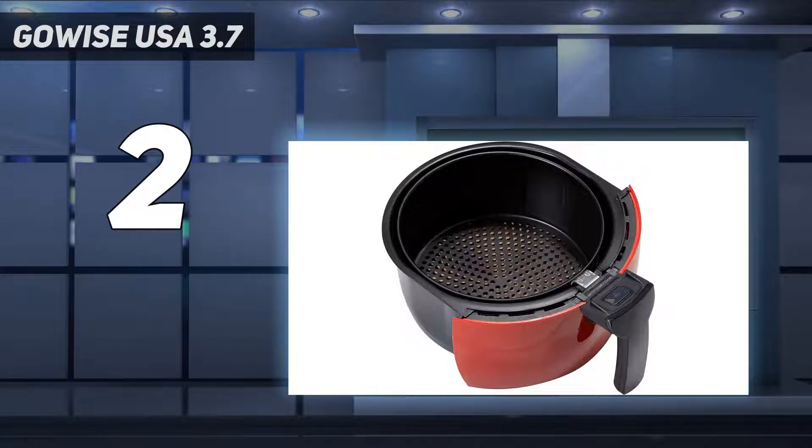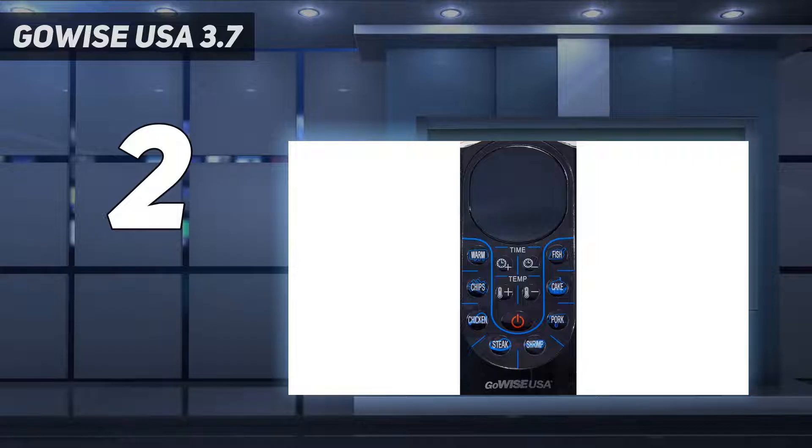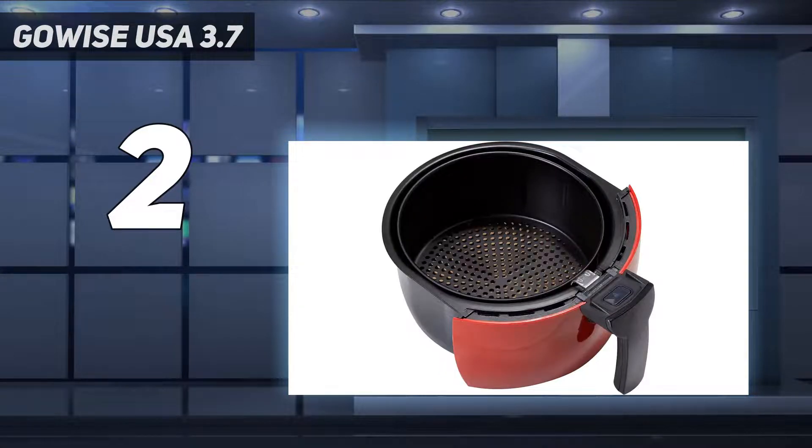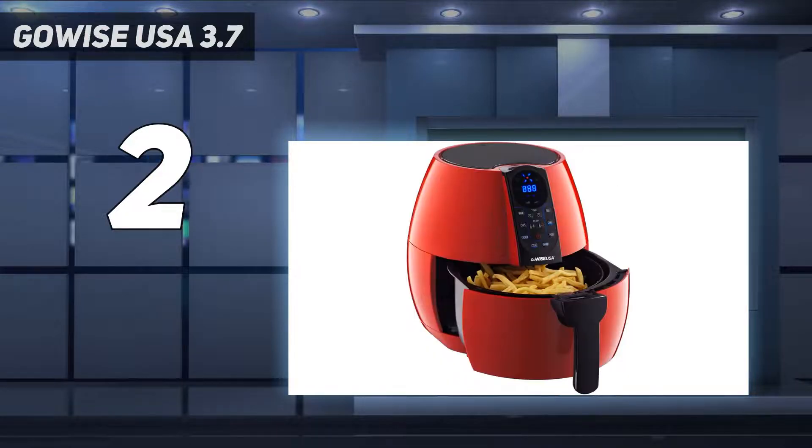While the baskets aren't dishwasher safe, they are coated with a non-stick finish for easy hand cleaning. To give you inspiration as to what to cook, the GoWise comes with a cookbook full of recipes. If you find black appliances boring, the GoWise also comes in bright red and purple. If you're on a budget, the GoWise is the best air fryer for you.